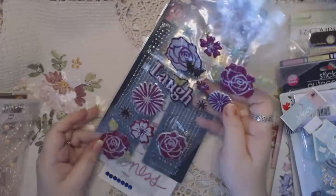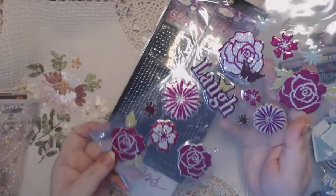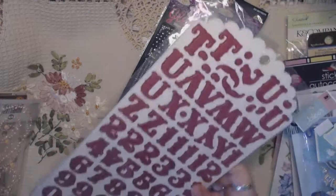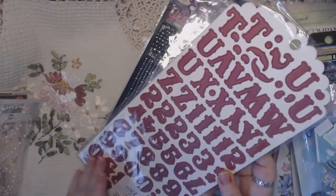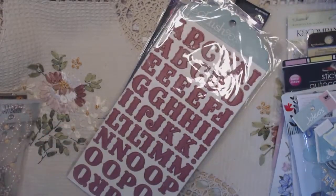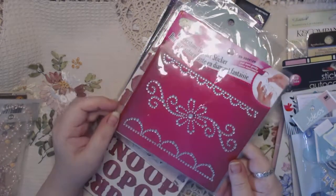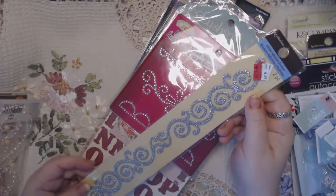This is a set of really pretty roses and the word 'laugh' dimensional stickers. This is a set of Lush chipboard alphabet stickers — I believe this was from a Christmas set, but all the letters are here, none of them have been taken out, and there's numbers as well, so this is a full set. This is a set of pink paisley frames, good for journals. And it's a set of rhinestone border stickers, brand new.